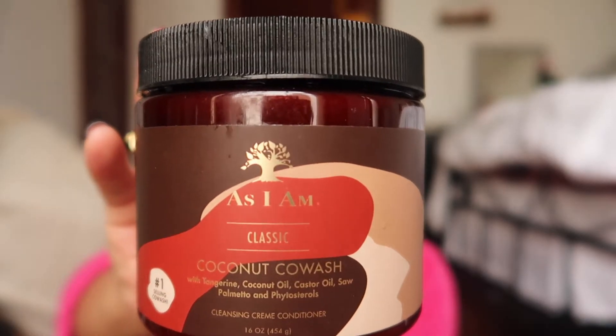In the shower, I use the As I Am Coconut Co-wash. I use this in place of shampoo — not always, sometimes I do use shampoo. I feel like my hair is very oily, but this keeps my hair hydrated and it's really good for slip to detangle. Then I use the knockoff brand of the OGX Coconut Milk Conditioner. It's a Walmart brand — literally the same thing, but slightly more product, has a pump, and it was cheaper, like half the price, only about $5.